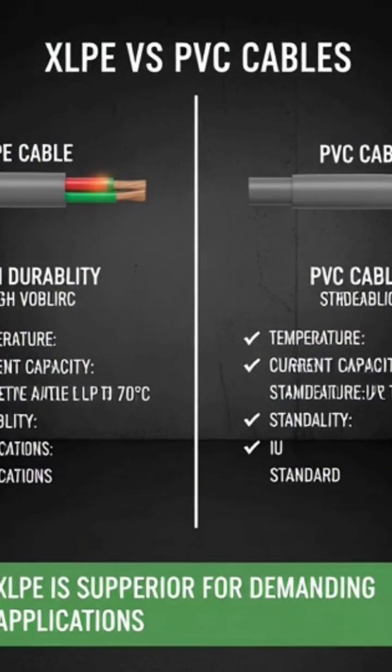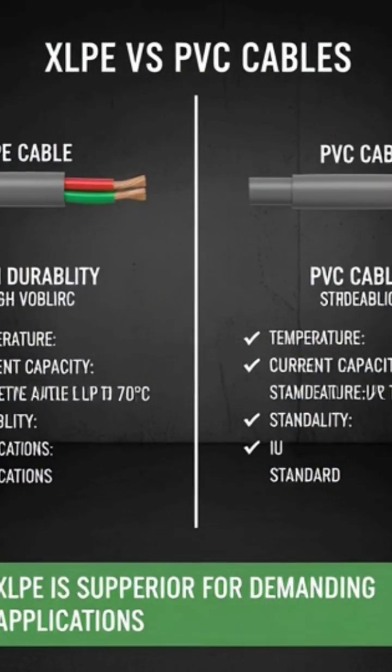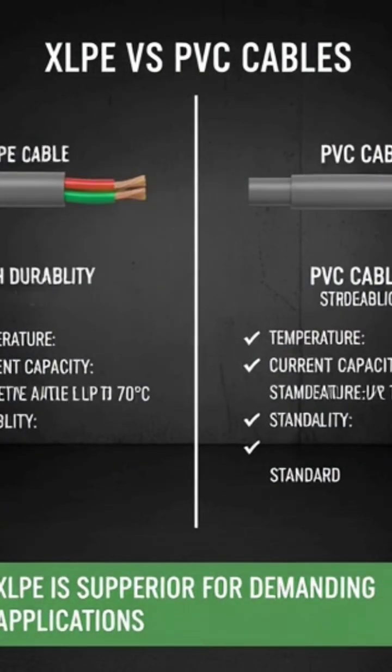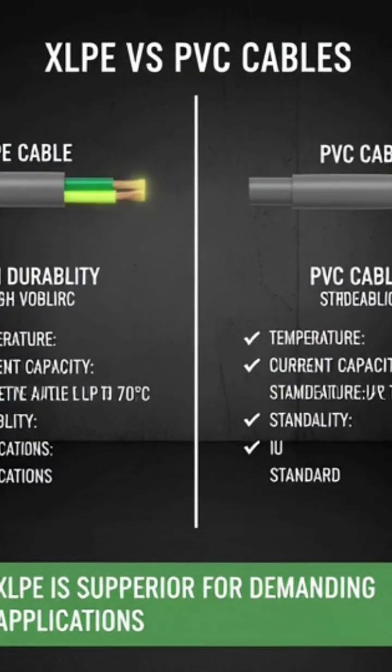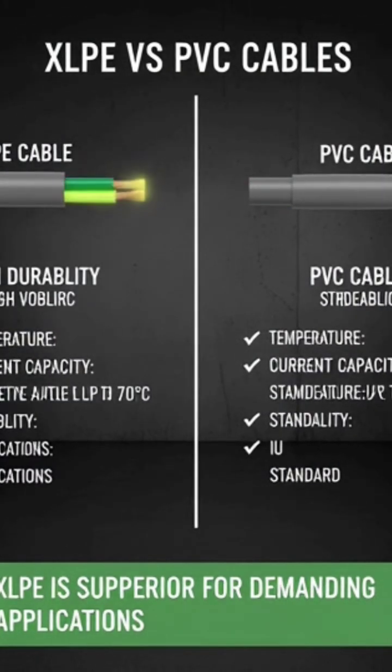What is the difference between XLPE and PVC cables? Answer: XLPE, cross-linked polyethylene, cables can handle up to 90 degrees Celsius, have higher current capacity, and are more durable. PVC, polyvinyl chloride, cables are cheaper but can handle only 70 degrees Celsius. So XLPE cables are preferred for heavy-duty and high-voltage applications.